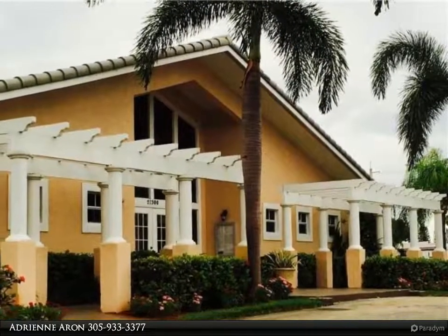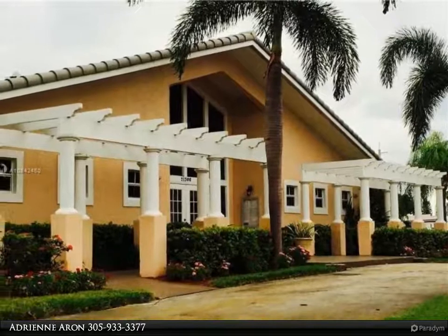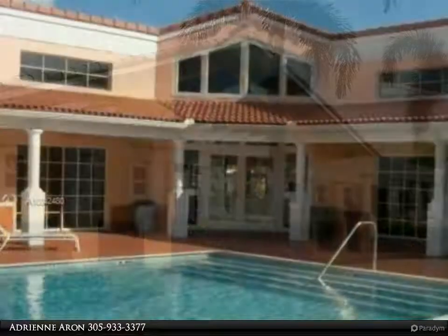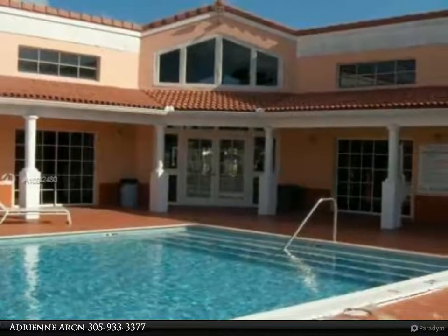Guard gated, two pools, clubhouse, child's playground. Walk to Krop High. All excellent rated schools. Close to expressways and Aventura.